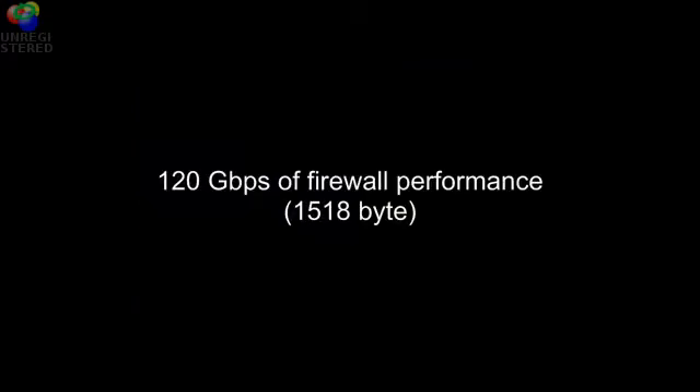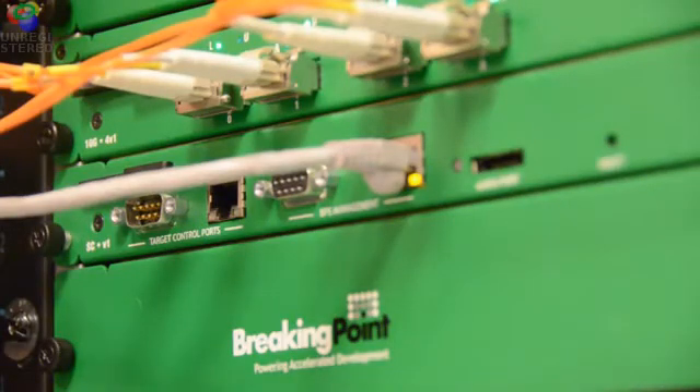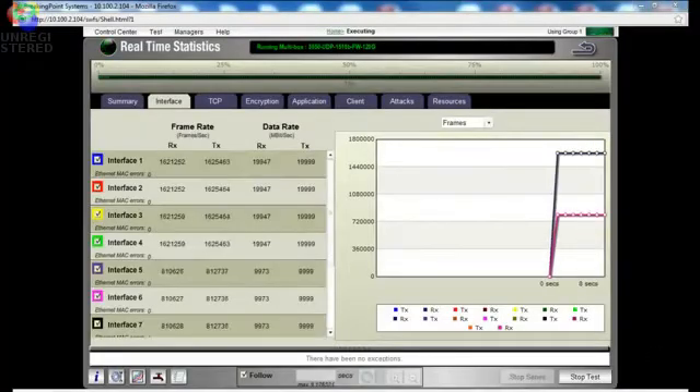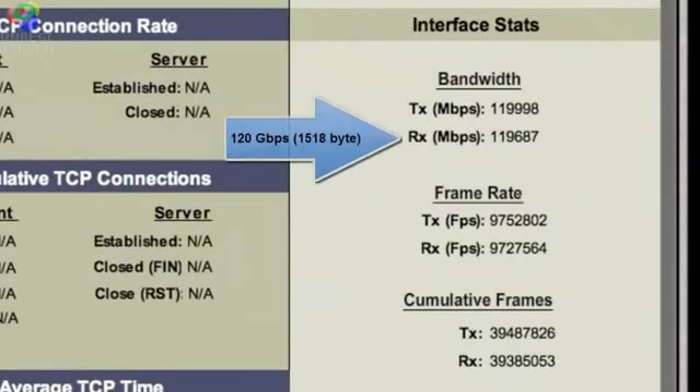In the first test, we are going to have the Breaking Point Elite generate large packet size traffic to the FortiGate 3950. We will be using 1518-byte size packets because it's an industry norm. However, there are only a couple of vendors able to achieve 120 gigabits of firewall performance with large packets on a single platform.